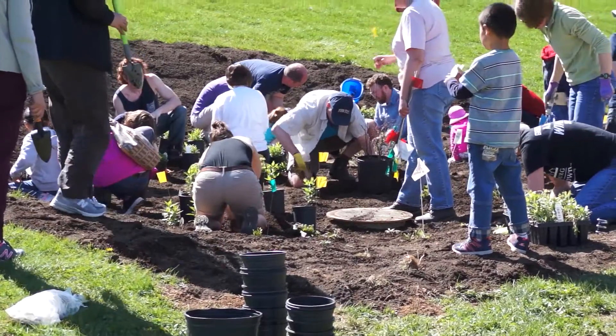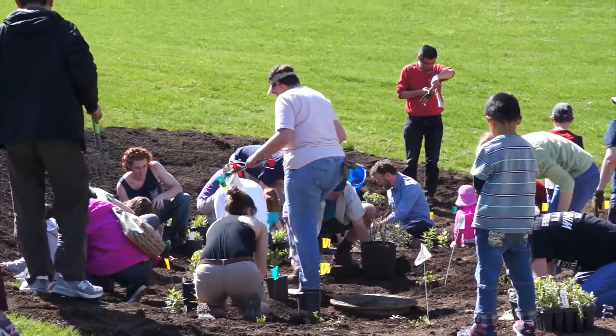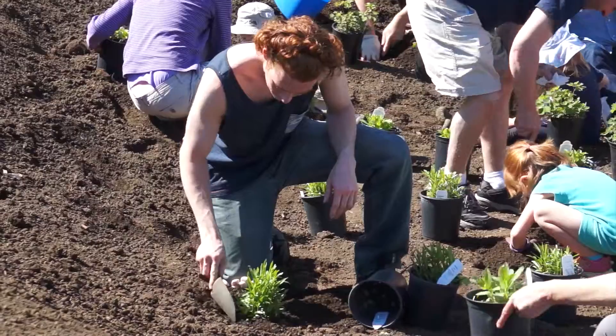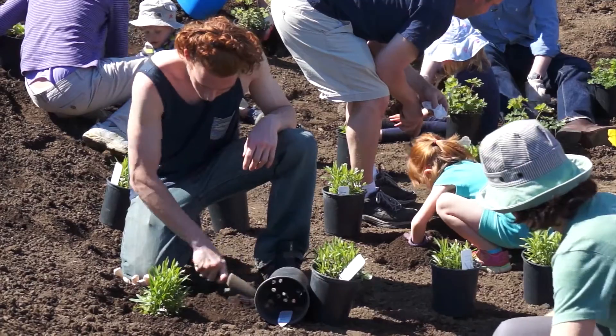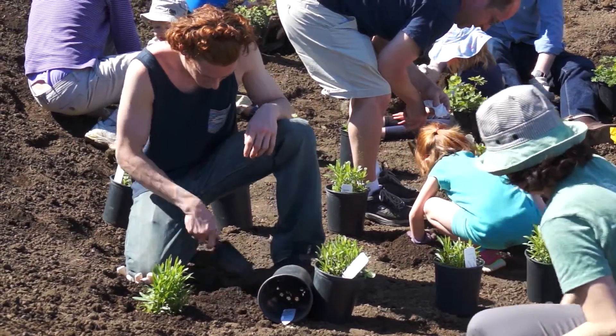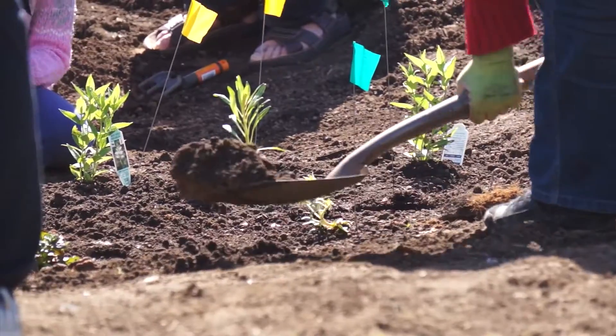I assisted a group of many wonderful people in planting a bunch of native plants. I think I learned that this type of garden, the way it is, can actually help reduce the amount of water that flows into the drainage system that we have.